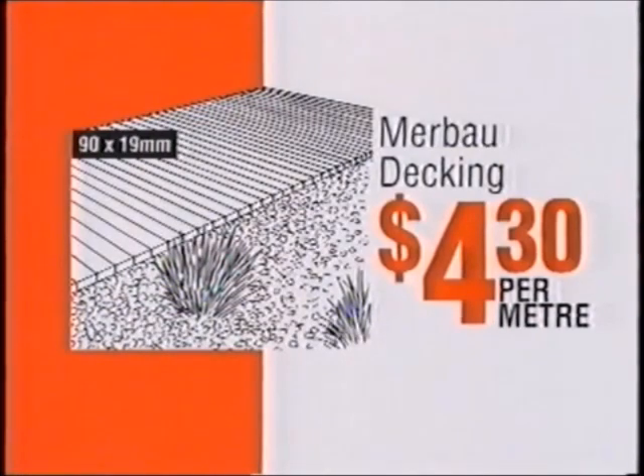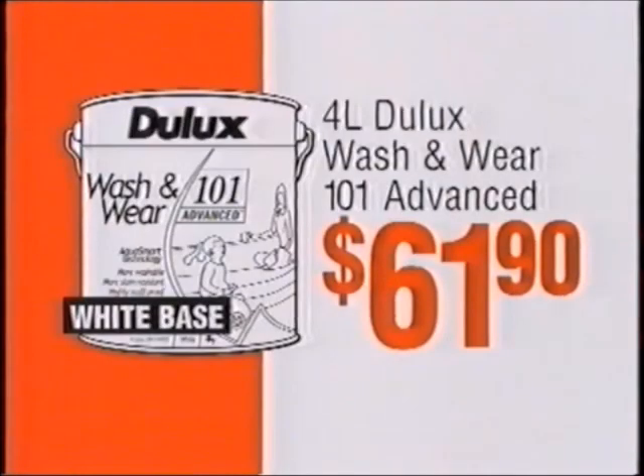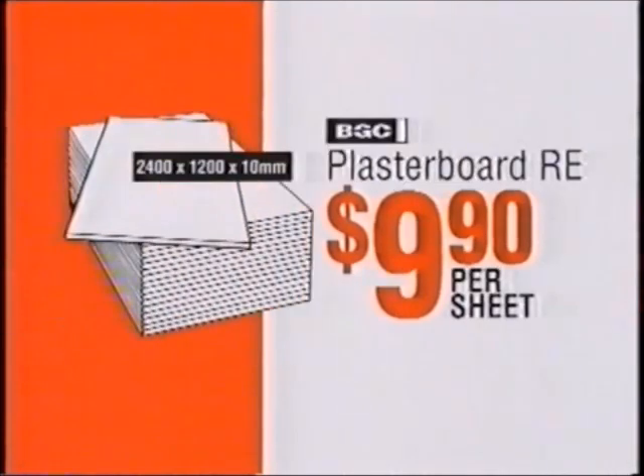Merbu decking, $4.30 per metre. Market umbrella, $24.98. Dulux wash and wear, $61.90. Plaster board, $9.90 per sheet.